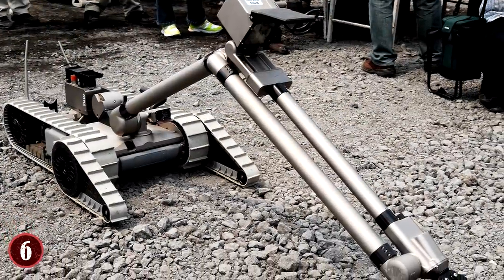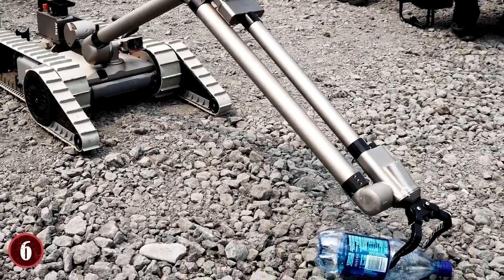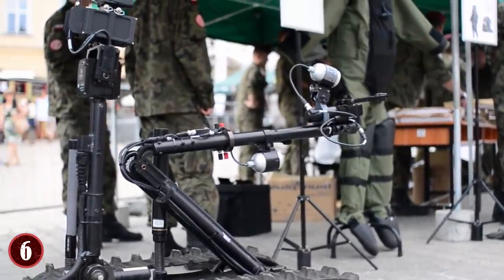The robot also has an arm that allows it to grab items, move things, and more, making it perfect for fetching missions, removing obstacles, and tasks that regular reconnaissance bots cannot accomplish.